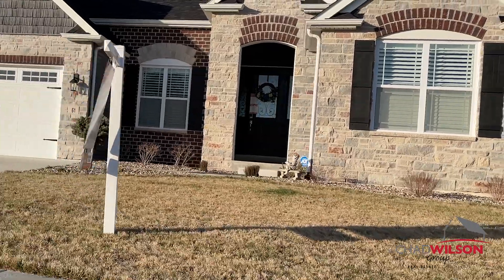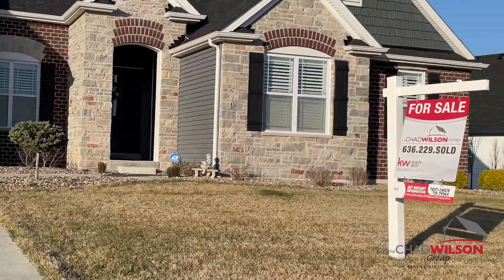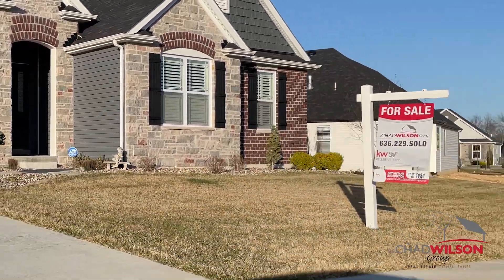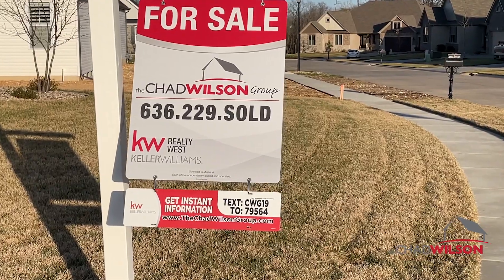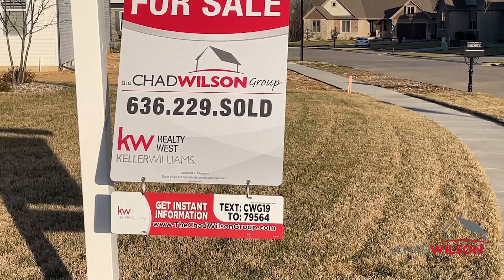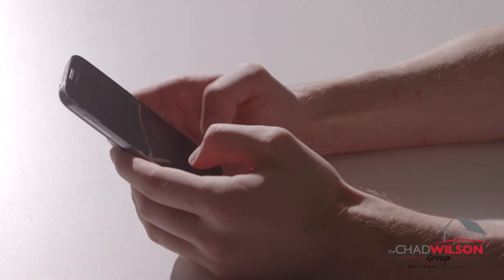Your home will capture drive-bys with mobile marketing. Even with all the online tools at their disposal, some buyers may find your home from our yard signs and directional signs. We use mobile app technology to send your home's exclusive website to buyers who text for more information from our yard signs.